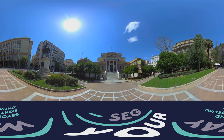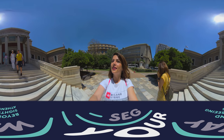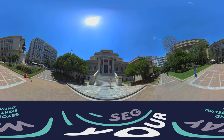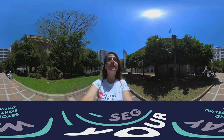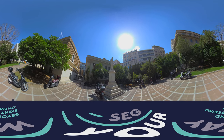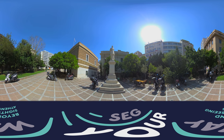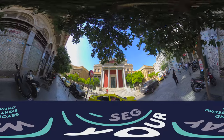Behind him there is an impressive neoclassical building — the building of the Old Parliament. This is where the Greek Parliament was housed for a while in 1871, and incredible events took place, such as the assassination of Prime Minister Diliannis right here on these steps, as well as the declaration of the Second Republic in 1924. Being a Prime Minister is a risky business. The building has been the National Historical Museum since 1961.